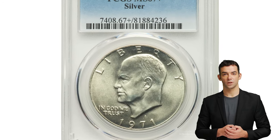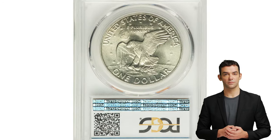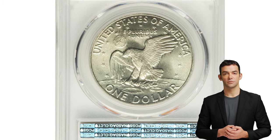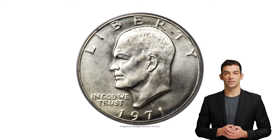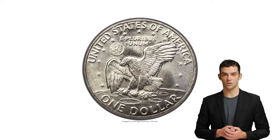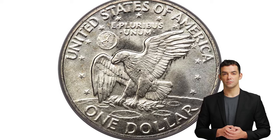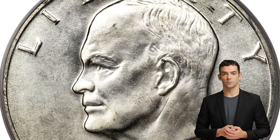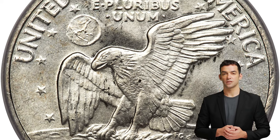This is the 1971-S Eisenhower dollar in mint state 67 plus. All three mints — Philadelphia, Denver, and San Francisco — issued Eisenhower dollars in 1971, the first year of issue for the design and the first dollar denomination coin issued since 1935. While Philadelphia and Denver struck coins in the standard clad composition, those produced at San Francisco were struck on 40% silver blanks.